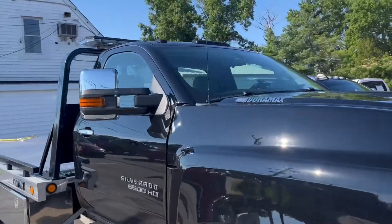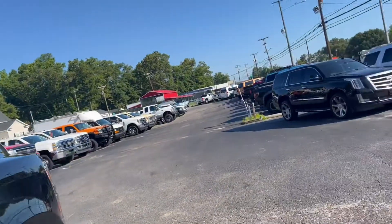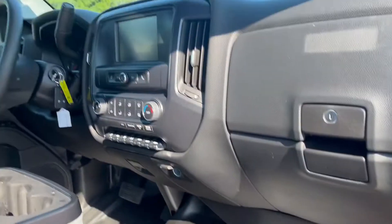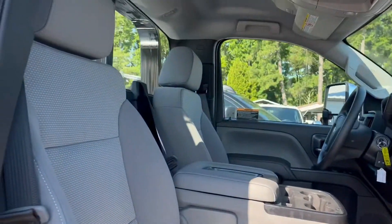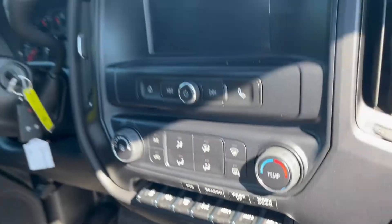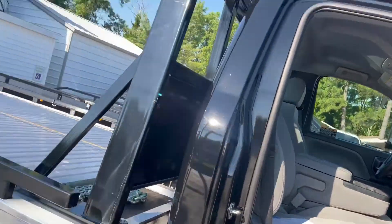This is one cool unit. LED second-vehicle lighting, wireless light bar, three-passenger seat setup, cloth interior, and all your switches. She is ready to go.